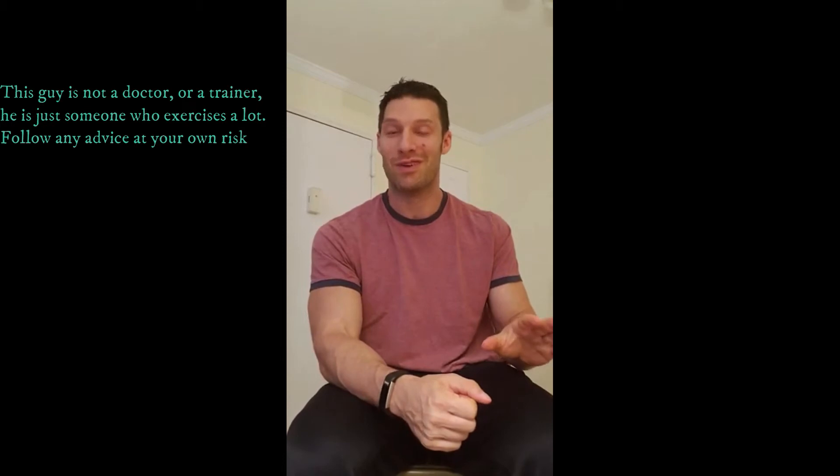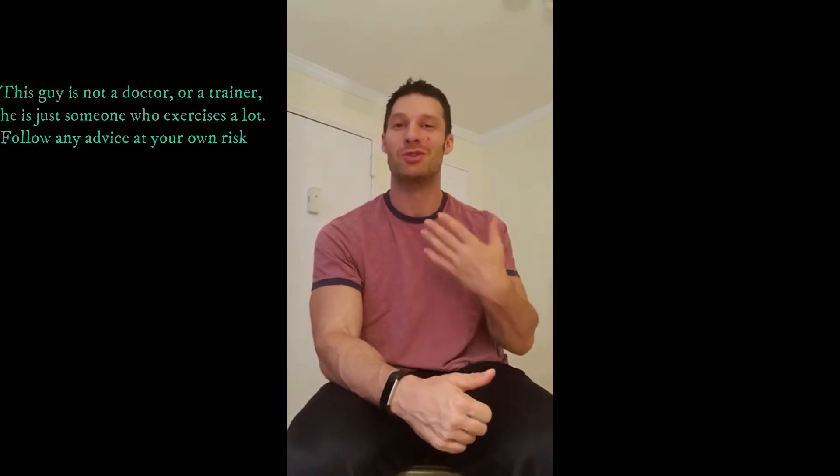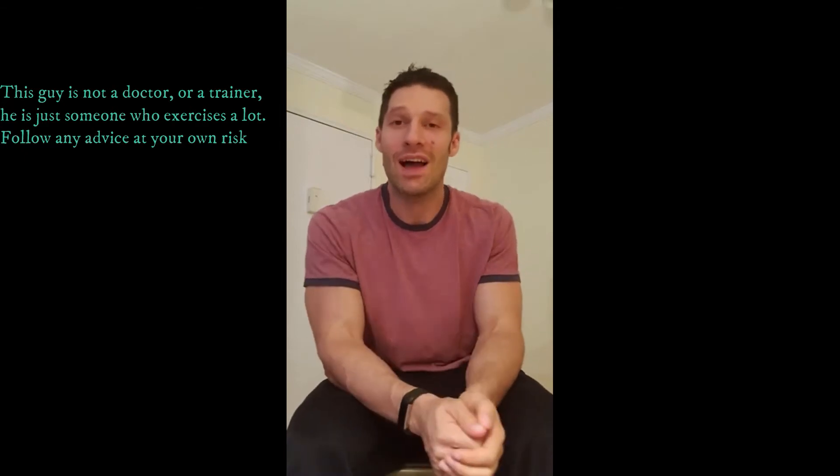Hey guys, Matt Fisher with a brand new video. I just did some running so I'm a little out of breath — I gave myself a couple minutes to cool down. I want to talk to you guys today about three different kinds of cardio: not specific exercises, but categories — how we classify them, the pros and cons of each.